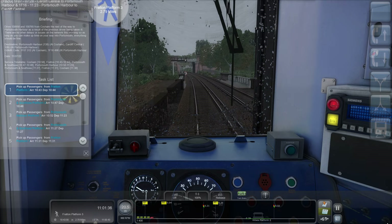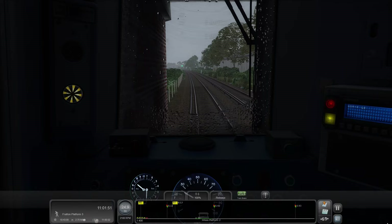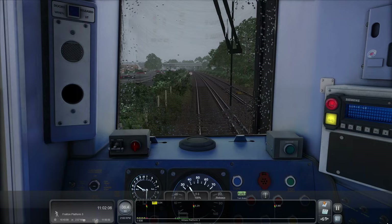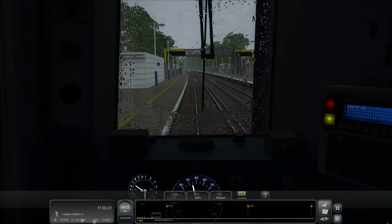The next stop is Fratton — it does have us going via Hillsea but we don't actually stop there. We've got a banner repeater, so it must be showing a preceded aspect. We'll get the hammer down. Look at that green signal — lovely! The updated version of the Portsmouth Direct Line is a free add-on, so if you already own the route it makes sense to go and get it.